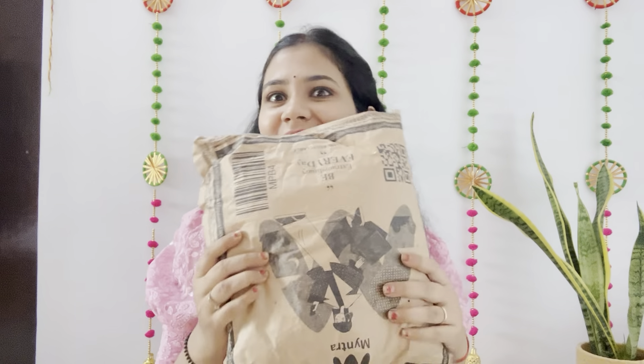Hello everyone, welcome to my channel. My name is Pallak. If you come first, please like and subscribe. Today I have something very very special — this is Myntra's Kurti Haul set.